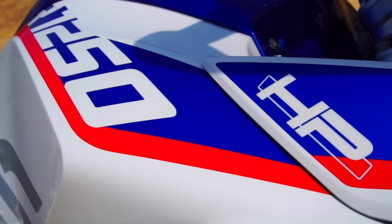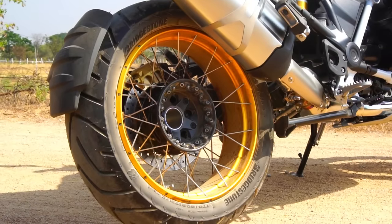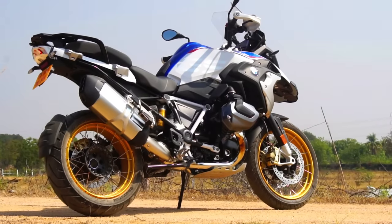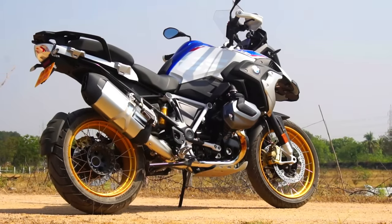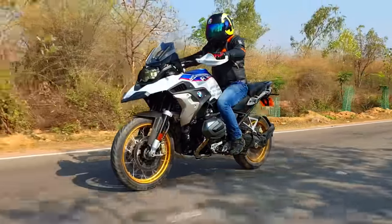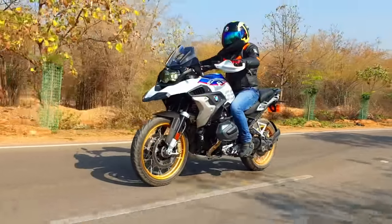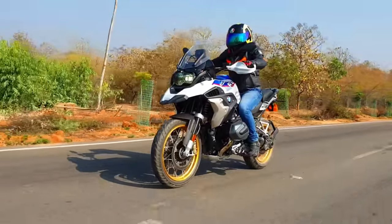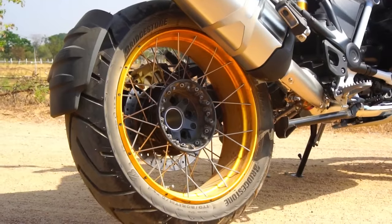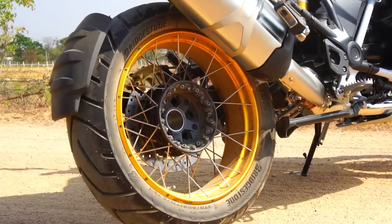The 30-litre tank is massive and provides more than adequate range. We get wire spoke wheels with tubeless tires — Bridgestone Battlax Adventure A41 tires specifically. Up front is a 19-inch wheel with a 120/70 tire, and at the back a 17-inch wheel with a 170/60 tire. Brakes consist of dual 305 mm floating discs up front with 4-piston radial calipers, and a single 276 mm disc at the back with a 2-piston floating caliper. The exposed rear wheel with gold rim and wire spoke wheels looks beautiful and captivating.